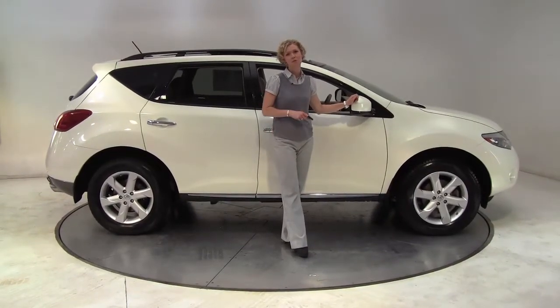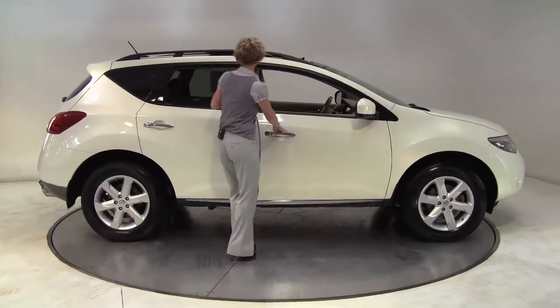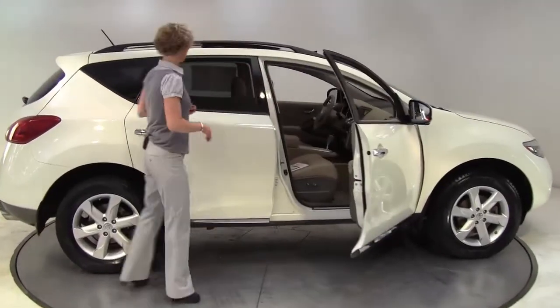Hello there, wise buyers. This is Erin coming to you once again from Feldman Nissan, Bloomington, Minnesota, with a 2009 Nissan Murano SL all-wheel drive.